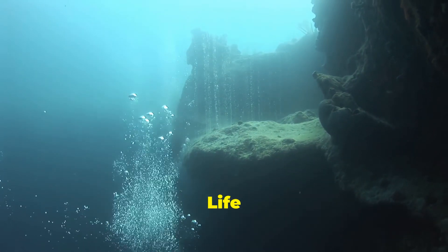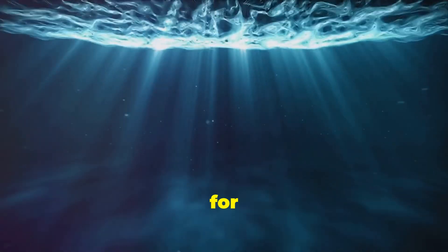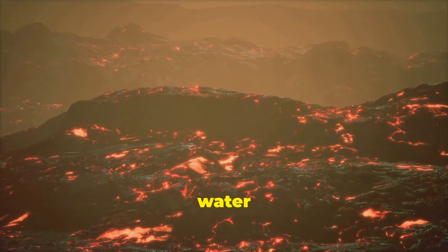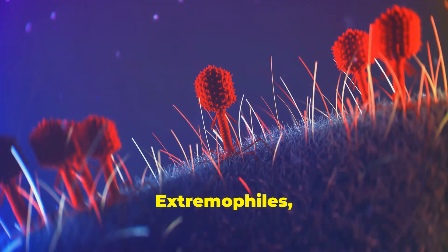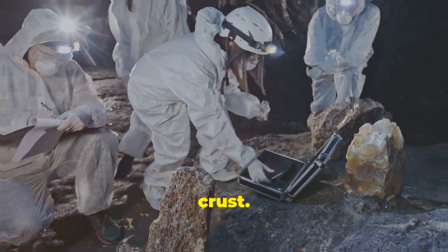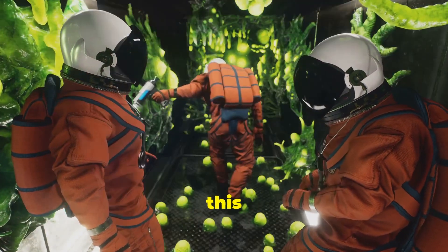Implications for life — the search for subterranean ecosystems. The discovery of water in such an extreme environment raises intriguing questions about the potential for life in Earth's deep interior. While the conditions in the mantle are far too harsh for life as we know it, the presence of water could indicate the existence of unique and resilient life forms. Extremophiles — organisms that thrive in extreme environments — have been found in the depths of the oceans, in volcanic vents, and even in the Earth's crust. Could similar life forms exist in the hidden ocean, sustained by the chemical reactions and geothermal energy of this unique environment?